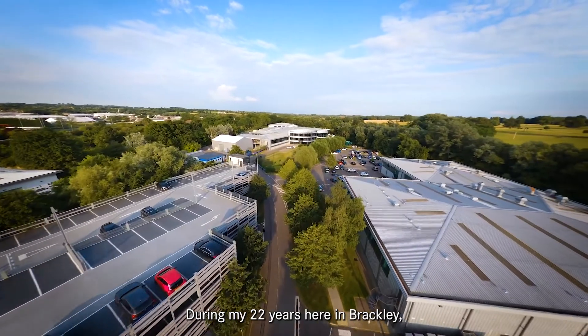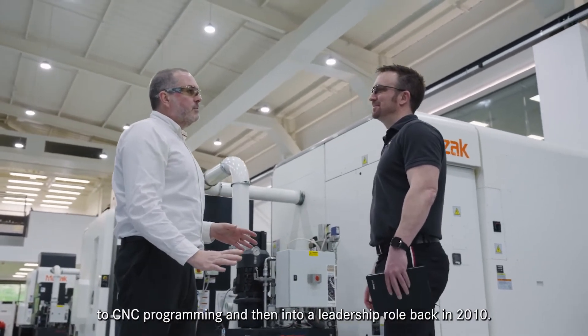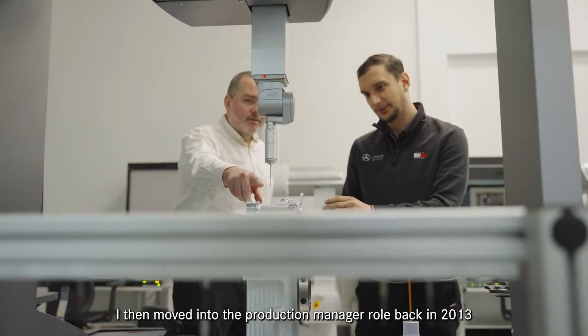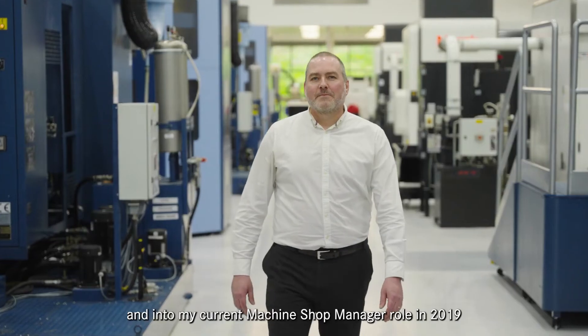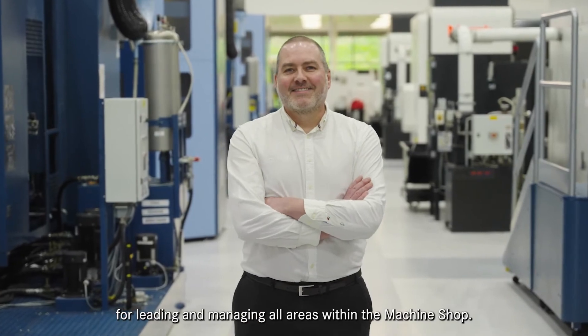During my 22 years here in Brackley, my career has moved from manual and CNC machining to CNC programming and then into a leadership role back in 2010. I then moved into the production manager role in 2013 and into my current machine shop manager role in 2019, where I now have responsibility for leading and managing all areas within the machine shop.